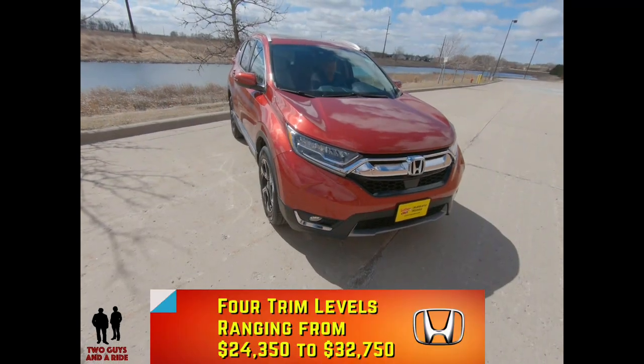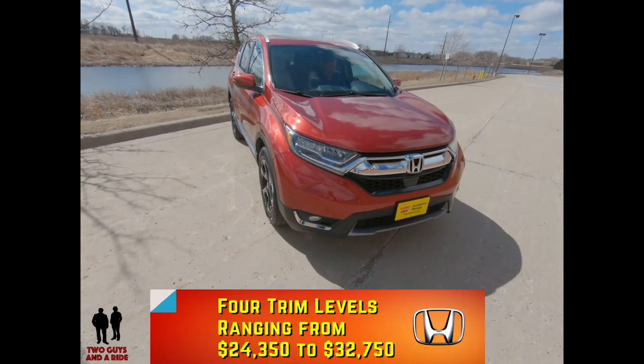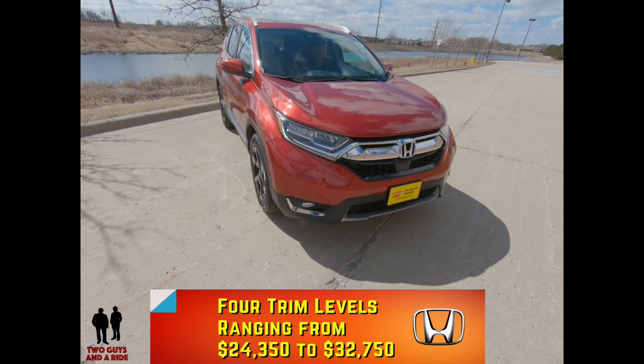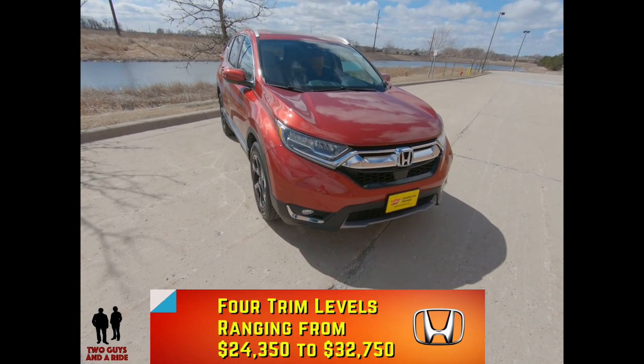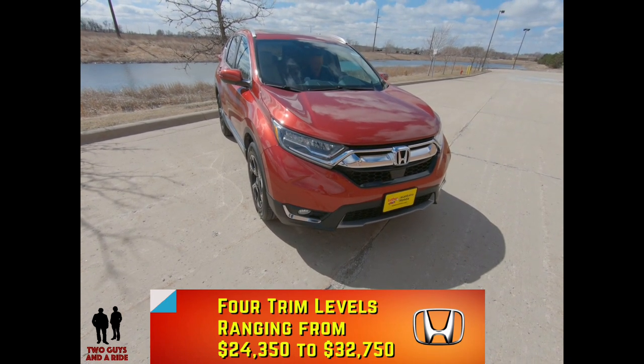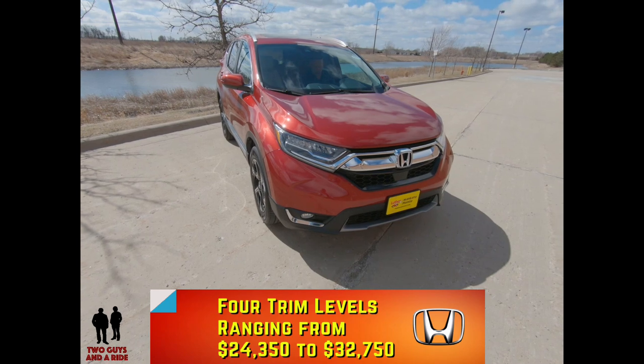The LX trim level starts at $24,350. The EX starts at $27,250. The EX-L starts at $29,750. And this is the Touring, which starts at $32,750.